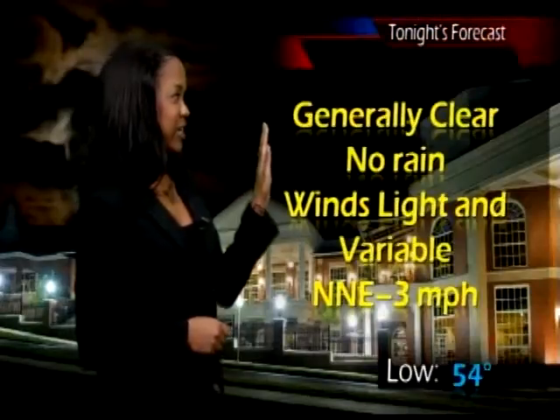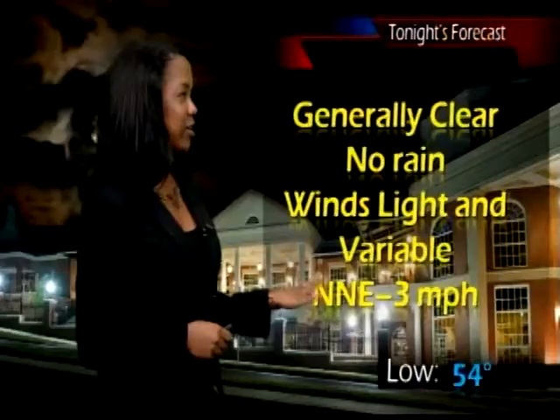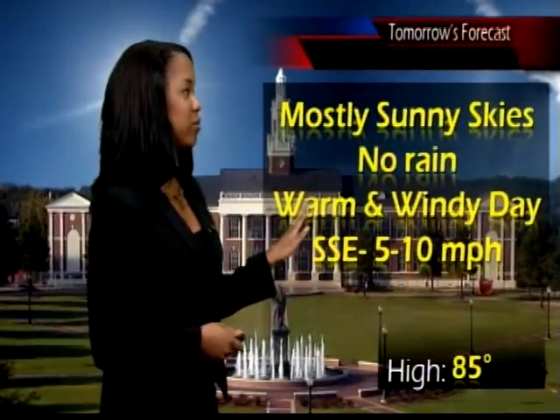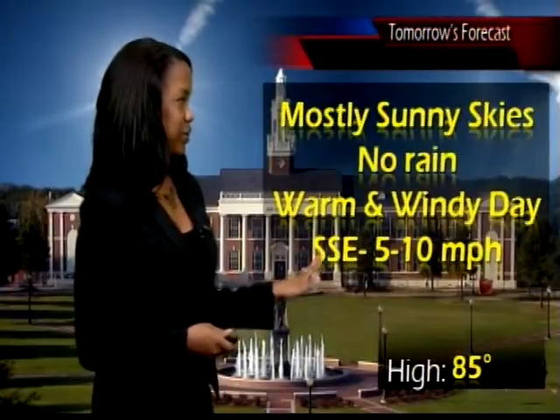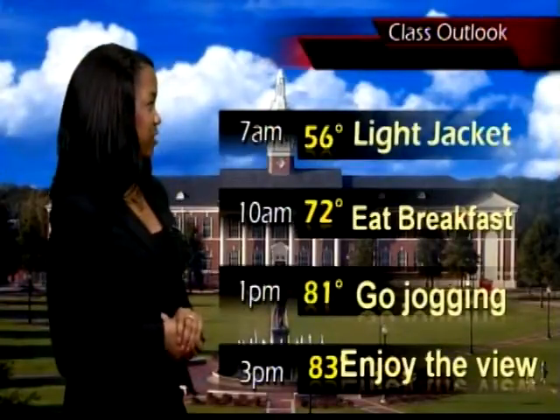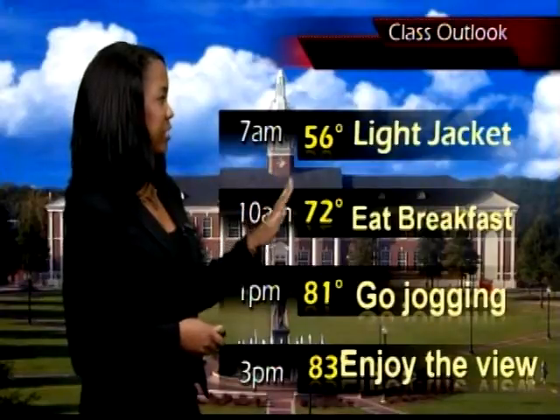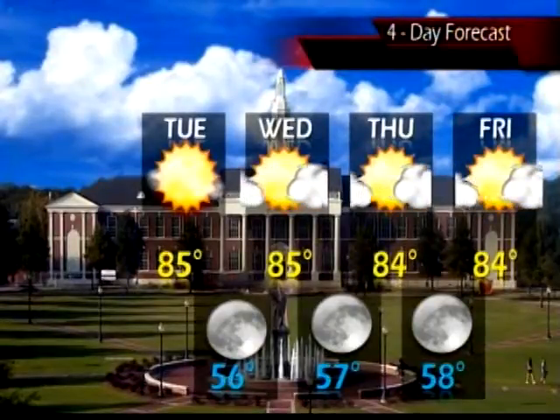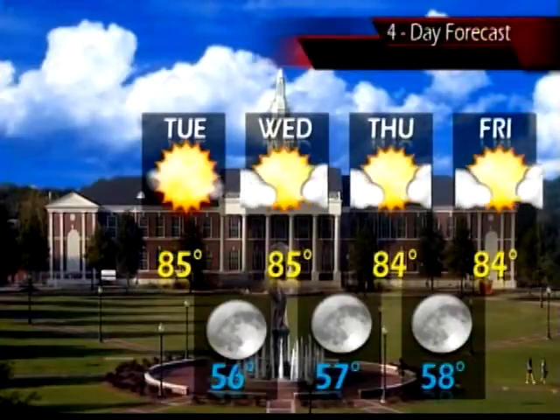For tonight's forecast: generally clear skies, no rain, winds from the north-northeast at about 3 miles per hour, very light and variable, with a low of 54 degrees. For tomorrow: mostly sunny skies, no rain, a warm and windy day with winds from the south-southeast at 5 to 10 miles per hour and a high of 85. Campus class outlook for tomorrow: around 7 a.m. about 56 degrees, warming to 81 at 1 p.m. and 83 by 3 p.m. Four-day forecast: tomorrow high of 85, low of 56; Wednesday high of 85, low of 57; Thursday high of 84, low of 58; Friday high of 84. Last week we saw rain, but this week the sun made its return, and throughout the rest of the week we shouldn't be expecting too much rain. We can officially say hello to spring with those mid-80-degree temperatures.